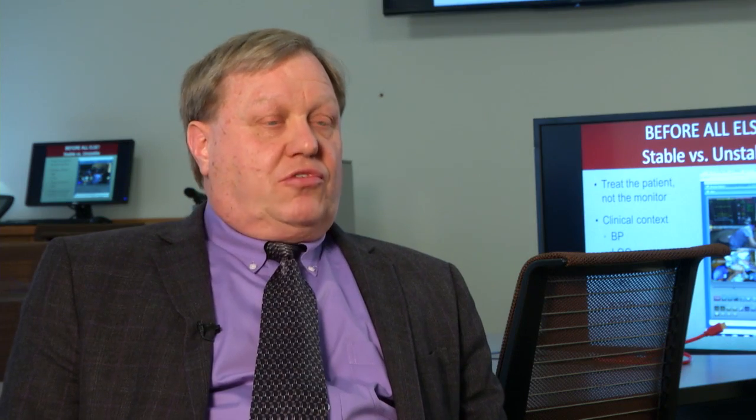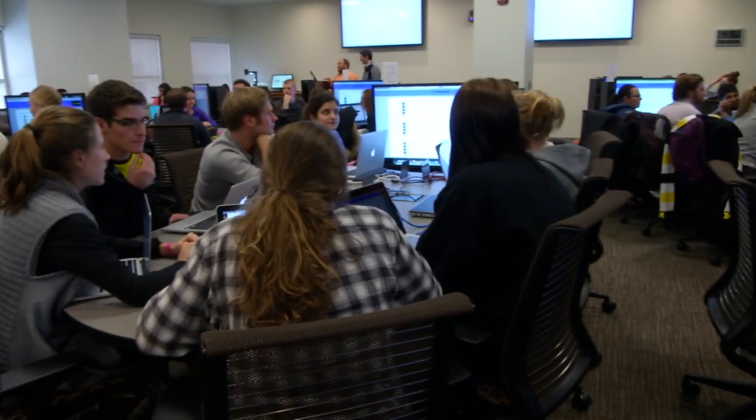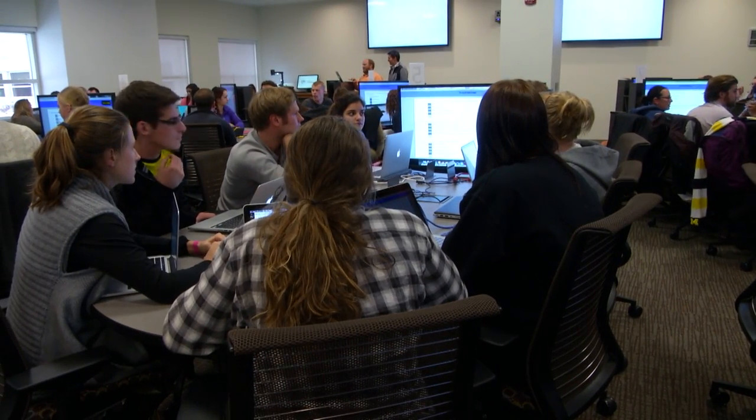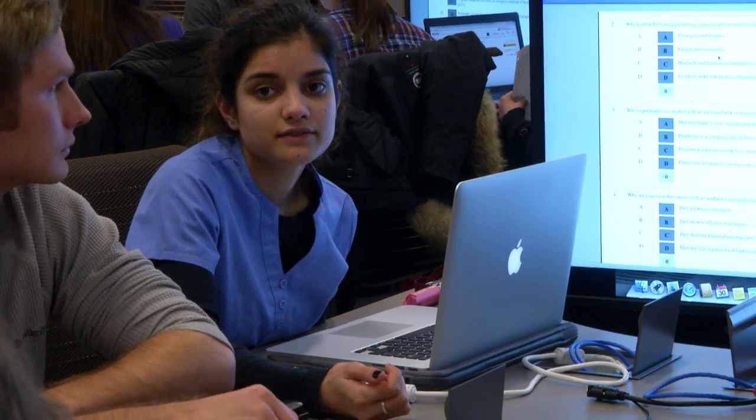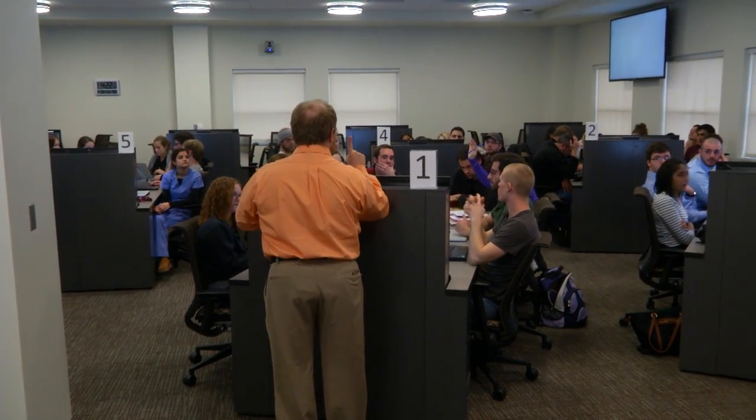Because we have tables in here instead of an auditorium, we can seat students in groups of six to eight where they can work collaboratively together on a particular question — we give them a question and then they as a team work toward trying to solve it.